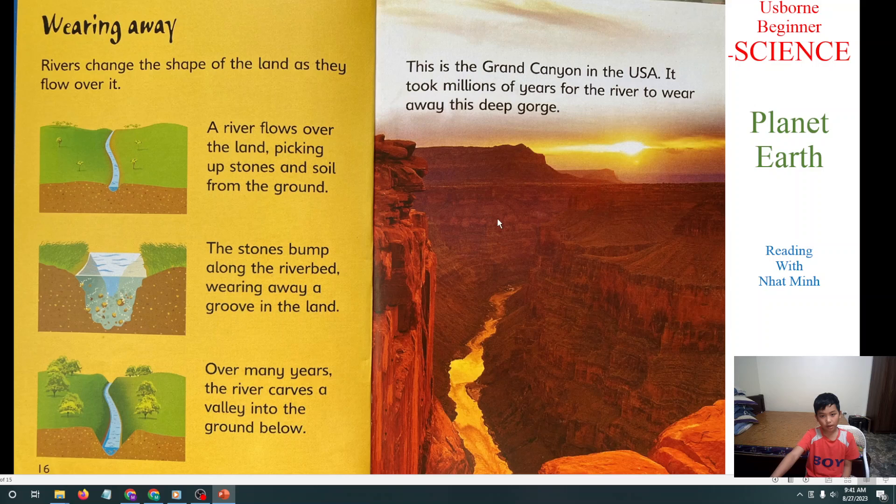This is the Grand Canyon in the USA. It's so deep because it took millions of years for the river to wear away the gorge.